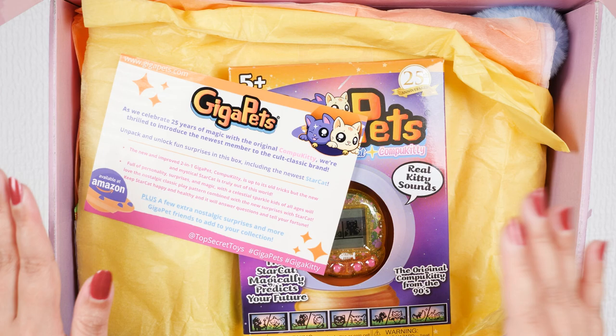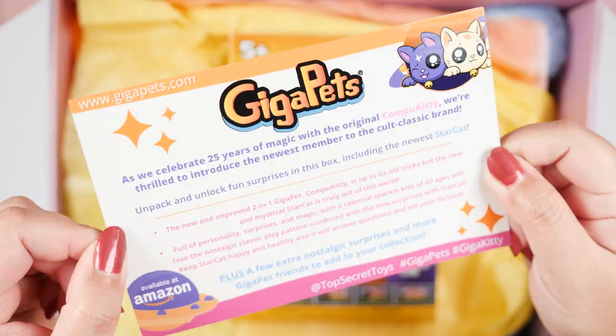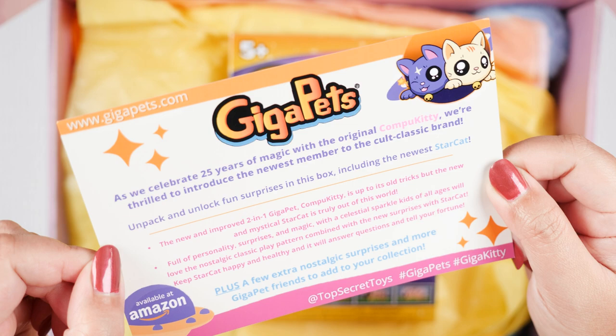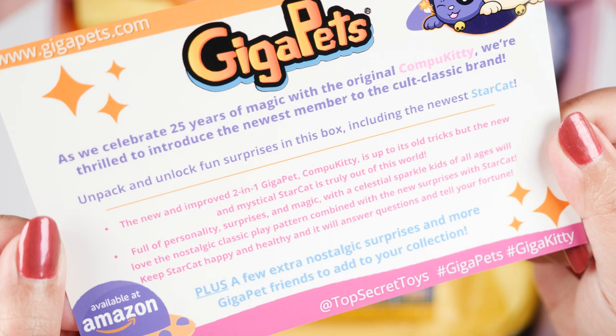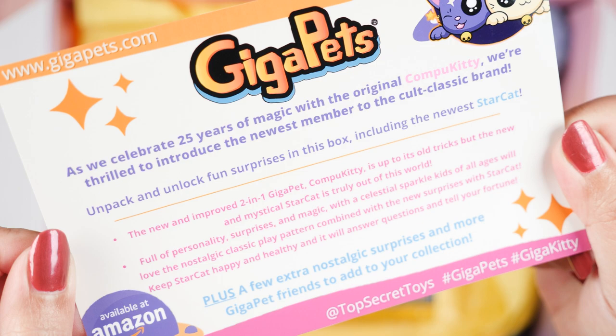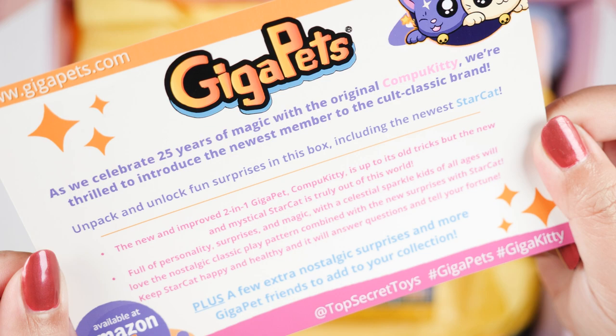Right off the bat we see this little pamphlet from them. It says: as we celebrate 25 years of magic with the original CompuKitty, we're thrilled to introduce the newest member to the cult classic brand. Unpack and unlock fun surprises in this box including the newest StarCat. The new and improved 2-in-1 Giga Pet CompuKitty is up to its old tricks but the new and mystical StarCat is truly out of this world. Full of personality, surprises, and magic, with a celestial sparkle — kids of all ages will love the nostalgic classic play pattern combined with the new surprises with StarCat.